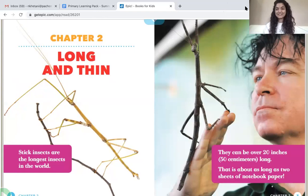We are going to look at the biggest insects. The first insect is very long and very thin. Did you guess what insect it is? It is the stick insect. Stick insects are the longest insects in the world. They can be over 20 inches long — about as long as two sheets of notebook paper put together.